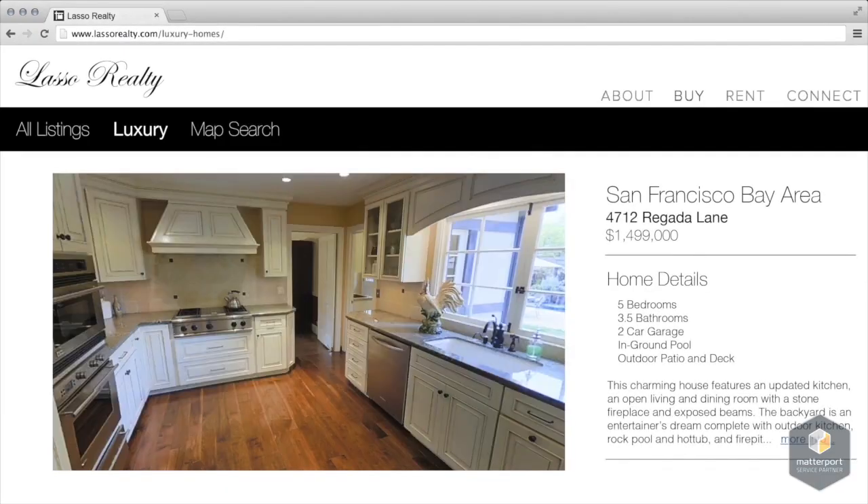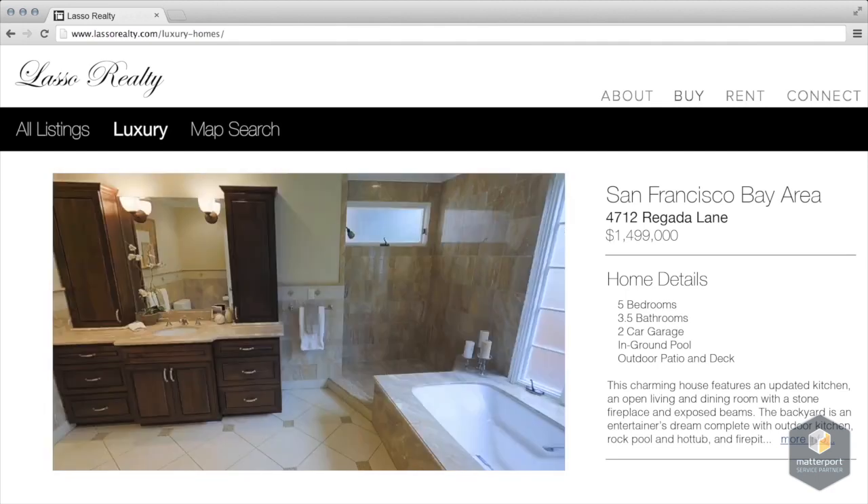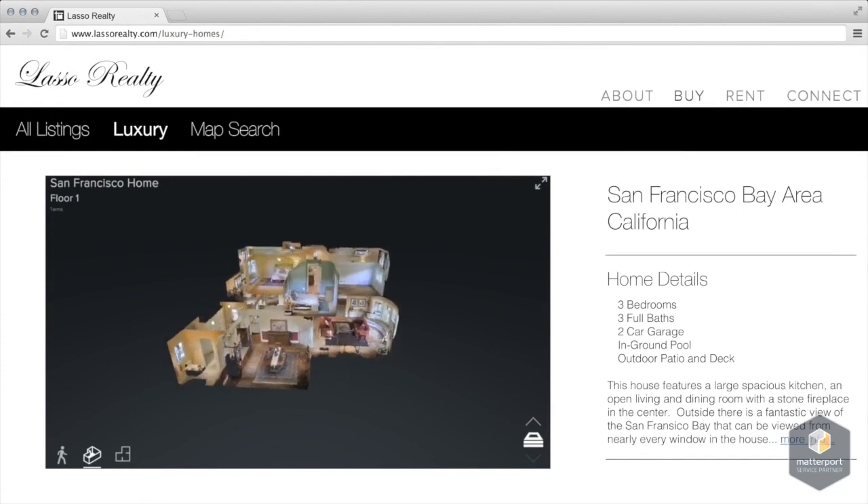The typical listing site has a gallery of photos without any context. Adding a 3D virtual showcase to that same listing creates a completely immersive experience that feels so real it's like being there.